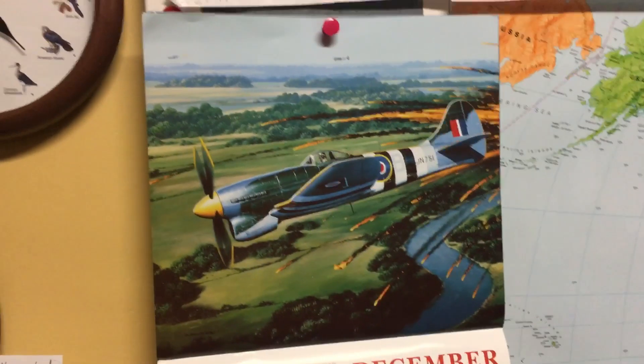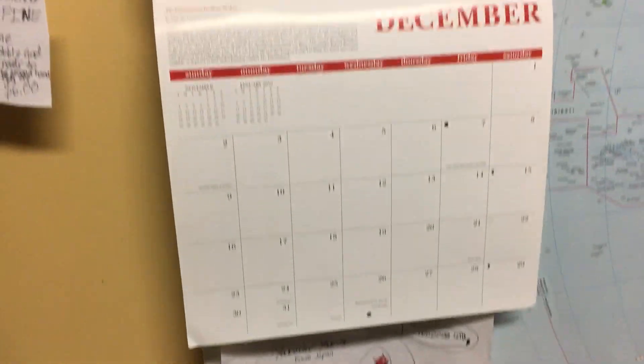I'm going to change my calendar since it's already December. Okay, here's December. I hope you guys enjoyed the tour. Bye!